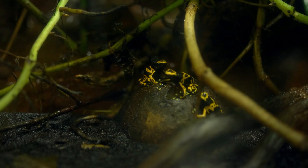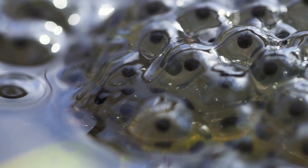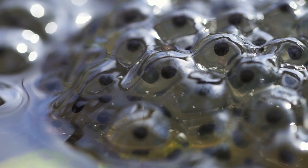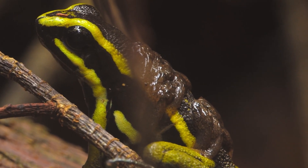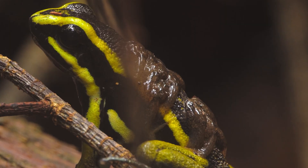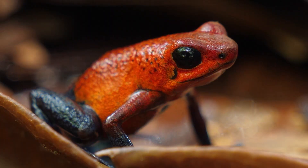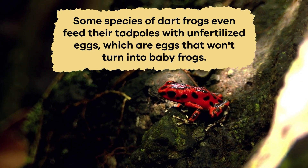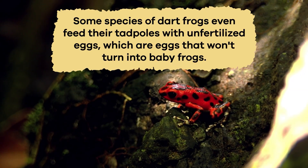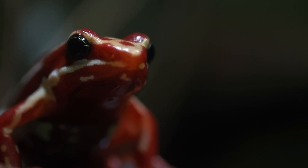Poison dart frogs are conscientious parents, especially the males. After the female lays eggs in a damp place, the male watches over them until they hatch. Once the eggs become tadpoles, the male carries them on their backs to small puddles or water trapped in plants. There, the tadpoles grow into adult frogs. Some species of dart frogs even feed their tadpoles with unfertilized eggs, which are eggs that won't turn into baby frogs. This helps the tadpoles grow strong and healthy.